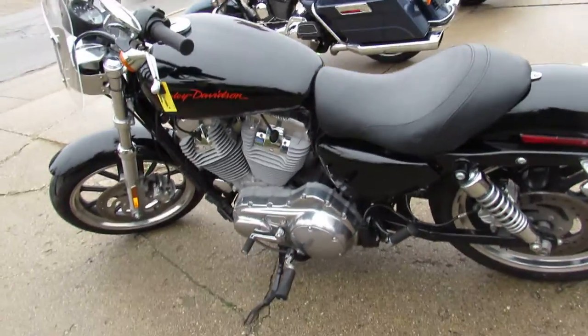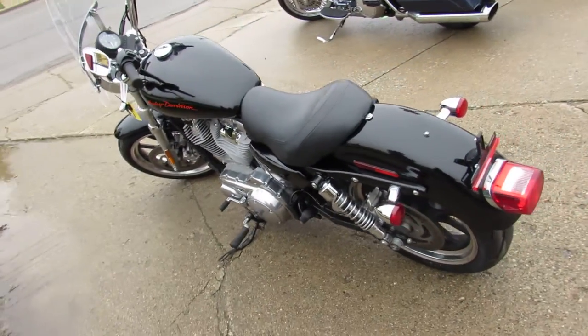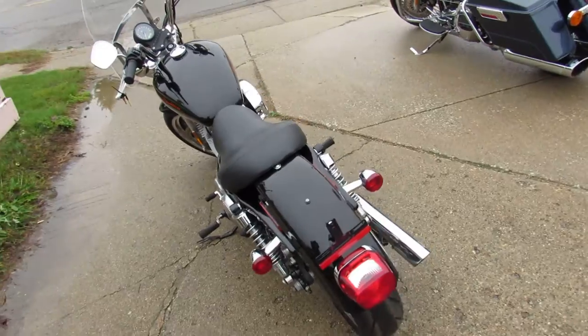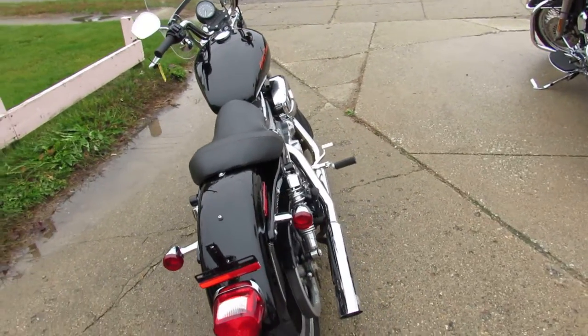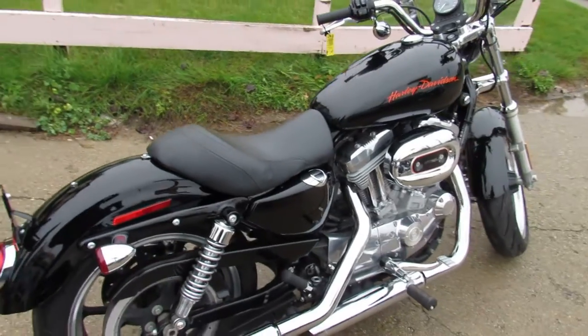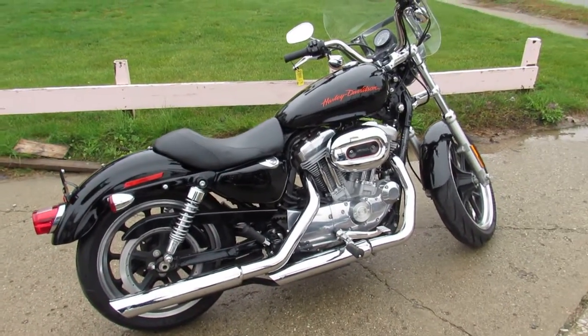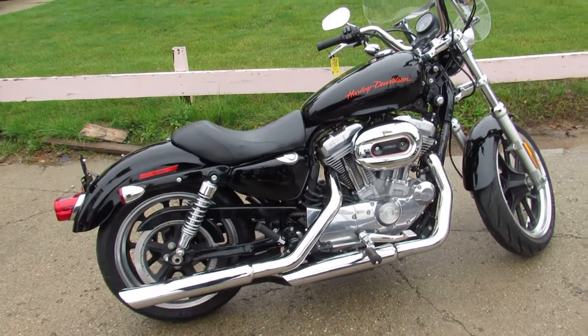Give us a call at 810-648-9500, or check us out online at ApprovalPowerSports.com. We've got 600 used bikes online, and 300 of them are used Harley-Davidsons.